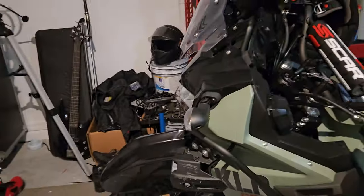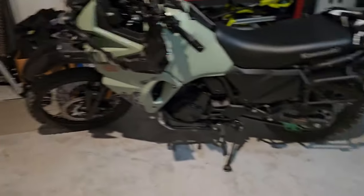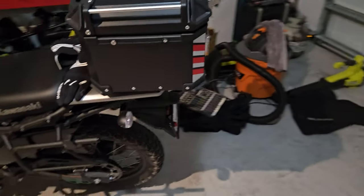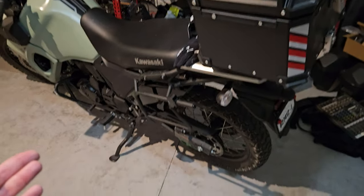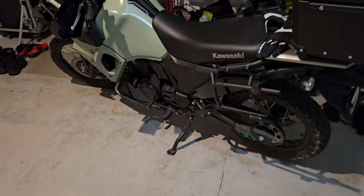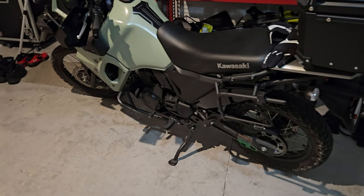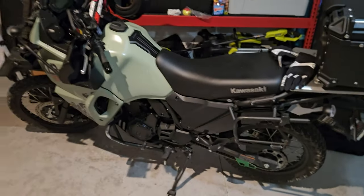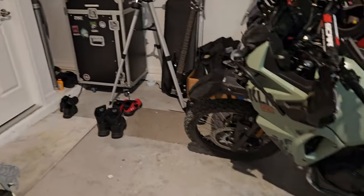So if you were wondering how the stock tires do on gravel, my personal experience as of today is they are complete shit. To be fair, I couldn't give you a review of any other tire or whether it would have done the same thing.